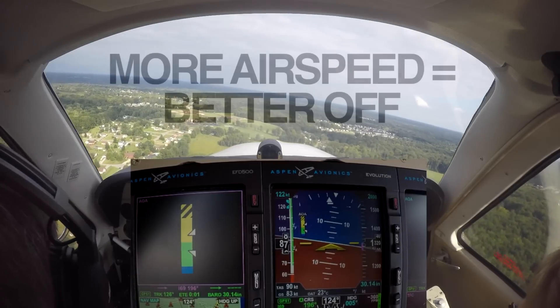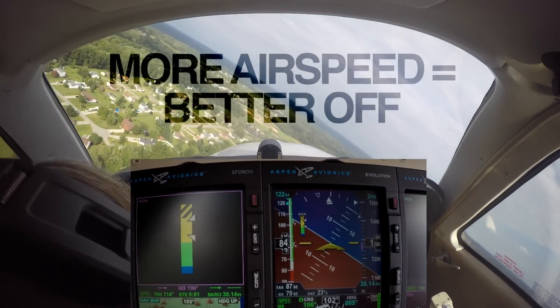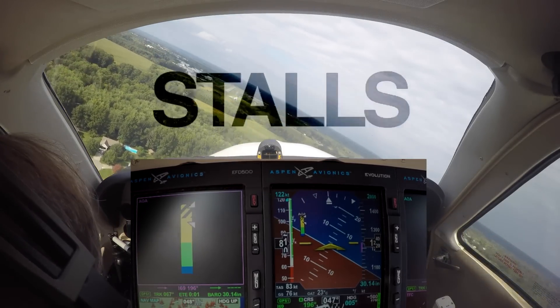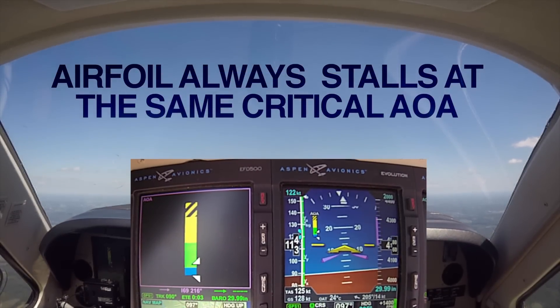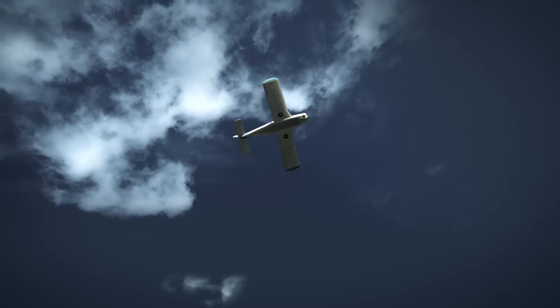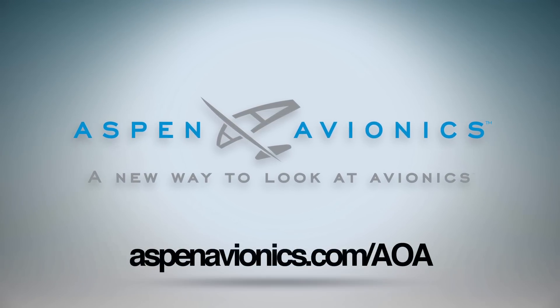Aero TV is brought to you by Aspen Avionics. Are you stall smart? Ever since Orville and Wilbur took to the skies, pilots have been taught that the more airspeed you have, the better off you are. But over the last 100 plus years, we've learned that's not always the case. Take stalls, for example. The common belief is that if you have sufficient airspeed, the aircraft won't stall. The fact is, an airfoil always stalls at the same critical angle of attack in relation to the relative airflow, regardless of airspeed, configuration, or weight. Learn more at AspenAvionics.com.